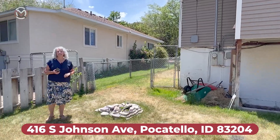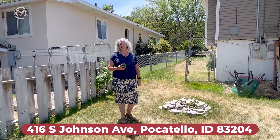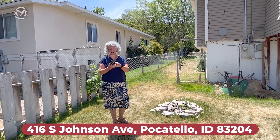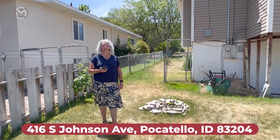If you are interested in taking a look at this house, give me a call. The address is 416 South Johnson Avenue in Pocatello.